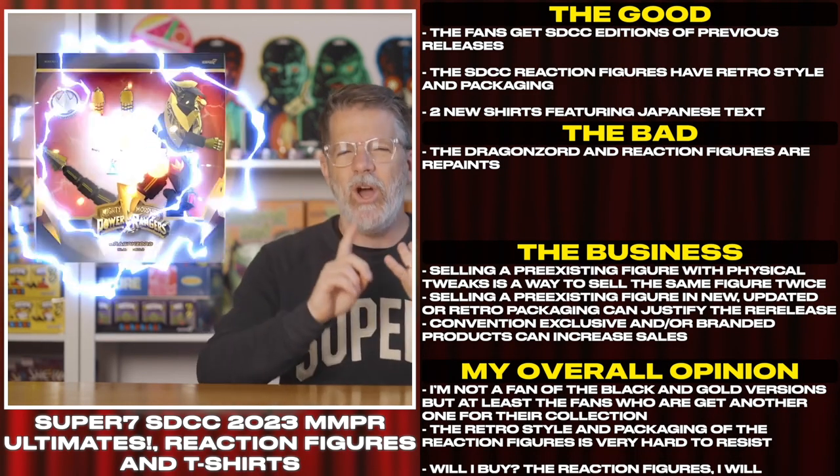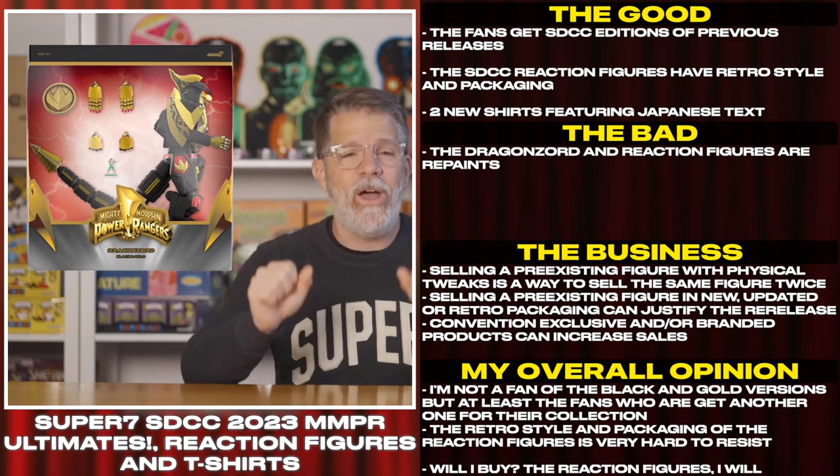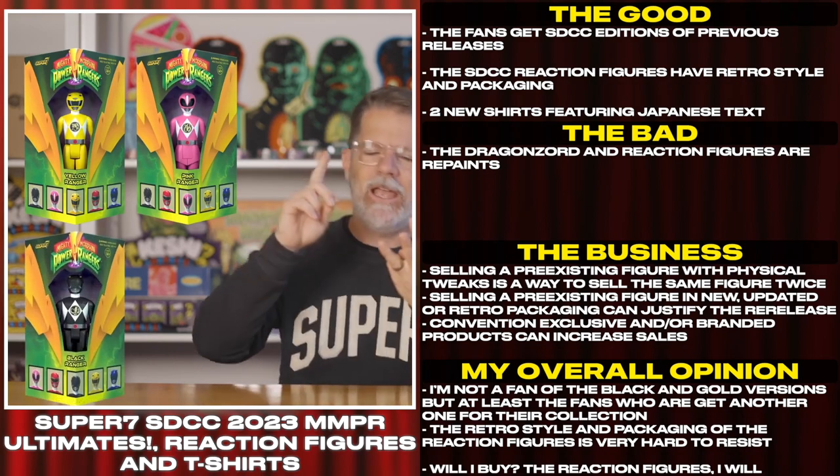The fans get SDCC editions of previous releases. The SDCC reaction figures have retro style and packaging. There are also two new shirts featuring Japanese text.